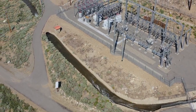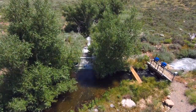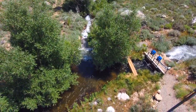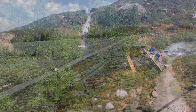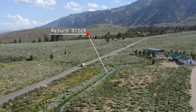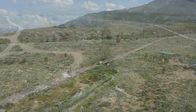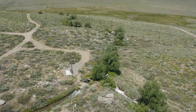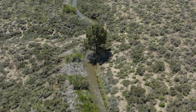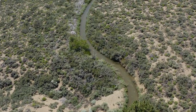Below the Lundy Powerhouse, water discharged from the powerhouse tailrace is sent to a splitter box, which directs flows either to the Wilson Drainage system, or returns water to Mill Creek via the Mill Creek return ditch. This return ditch, shown here, and the point at which it rejoins Mill Creek, represents the end of the FERC project boundary. The allocation of water between the Wilson system and Mill Creek is determined based on existing adjudicated water rights, and flows through the powerhouse are set to ensure those water deliveries to water rights holders are met.